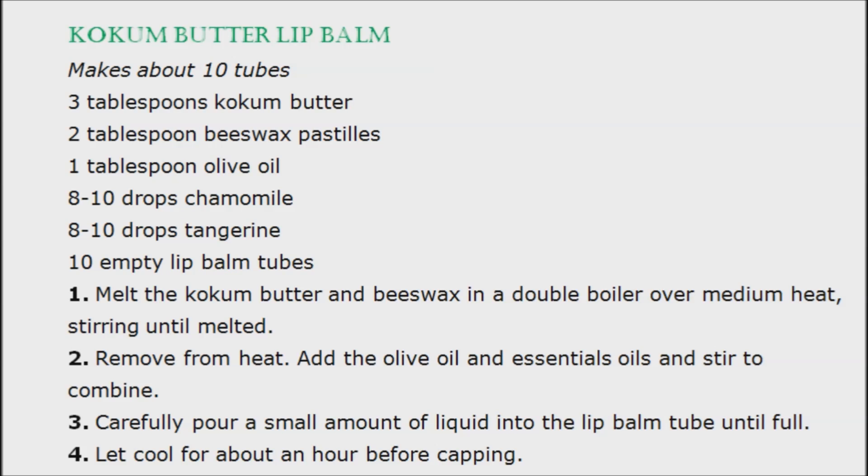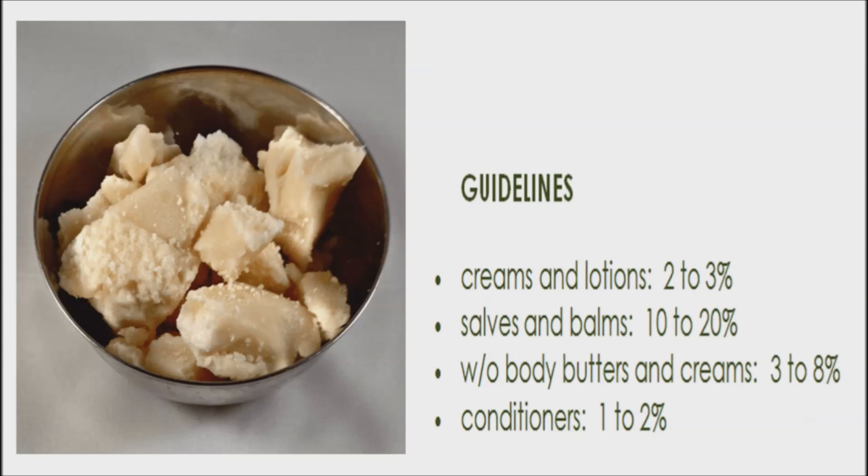Kokum butter helps reduce degeneration of the skin cells and restores elasticity. It also has many benefits for the hair. It can be used to promote hair growth — just mix some kokum butter with hair oil and massage it into the scalp and hair. Then wait for half an hour and rinse your hair with shampoo. You can also use kokum butter like a hair conditioner after shampooing, as well as to control frizzy hair. Simply rub some between your fingers and smooth it on your hair after your final rinse to get softer and more manageable hair.